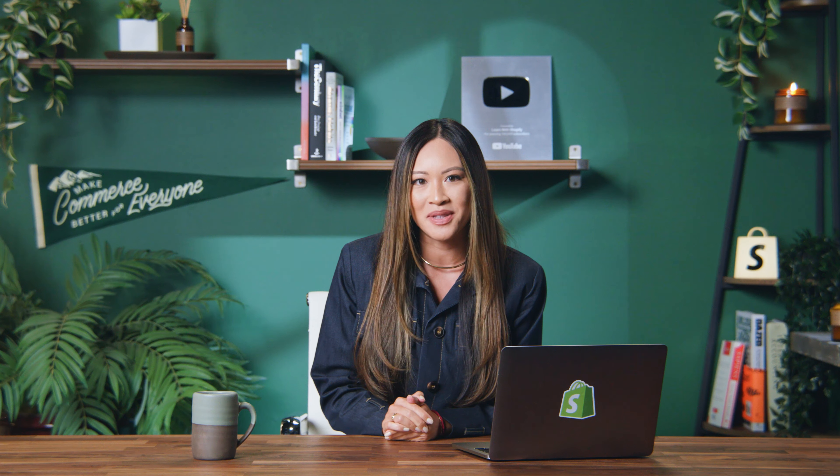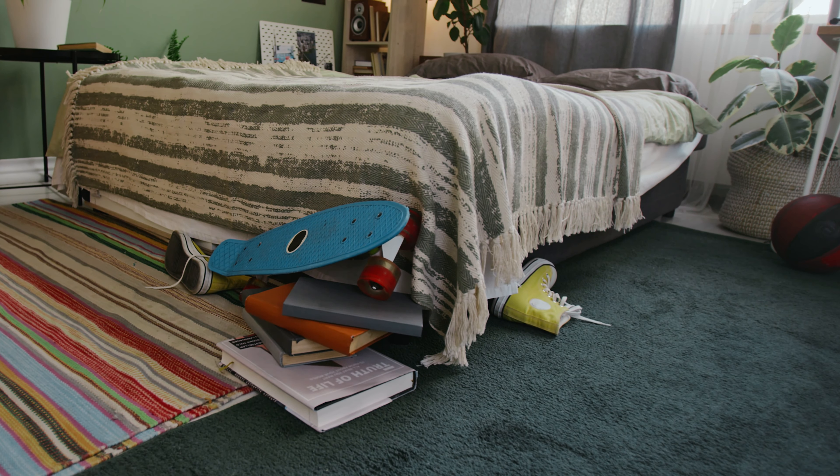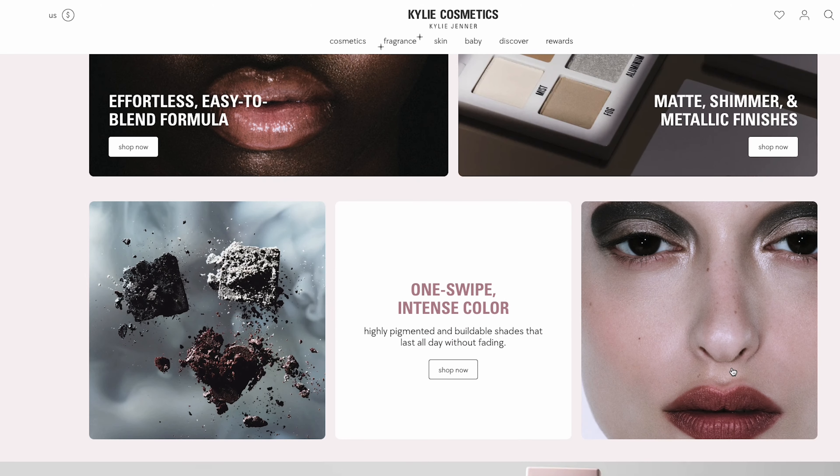Have you ever walked into a brick and mortar store that was so unbelievably disorganized and messy that it almost stressed you out? It's also like walking into someone's house — if it looks nice and smells pretty, you're going to want to go inside and stay a while. On the flip side, if it looks like a teenage boy's bedroom, you're going to want to turn around and leave. It's all about first impressions.